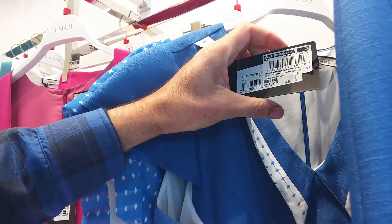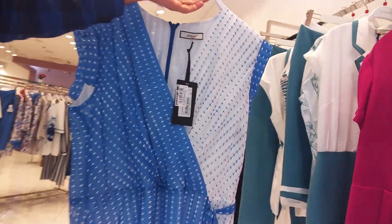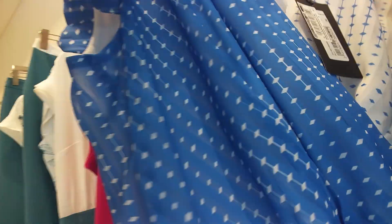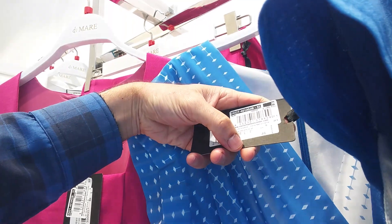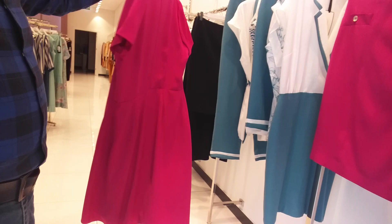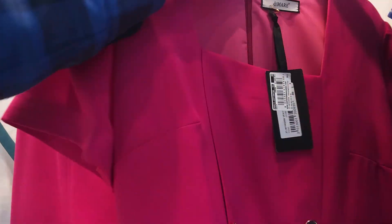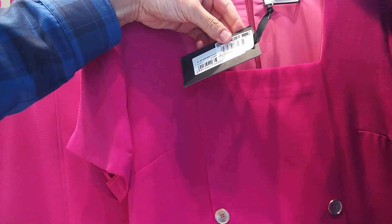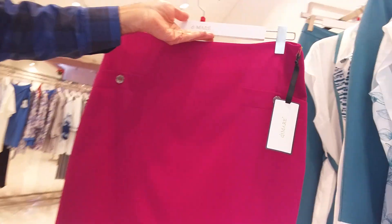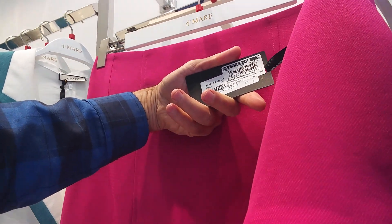$28, size is 46-50. $28, size is 46-50. $30, size is 46-50. $30, size is 46-50.